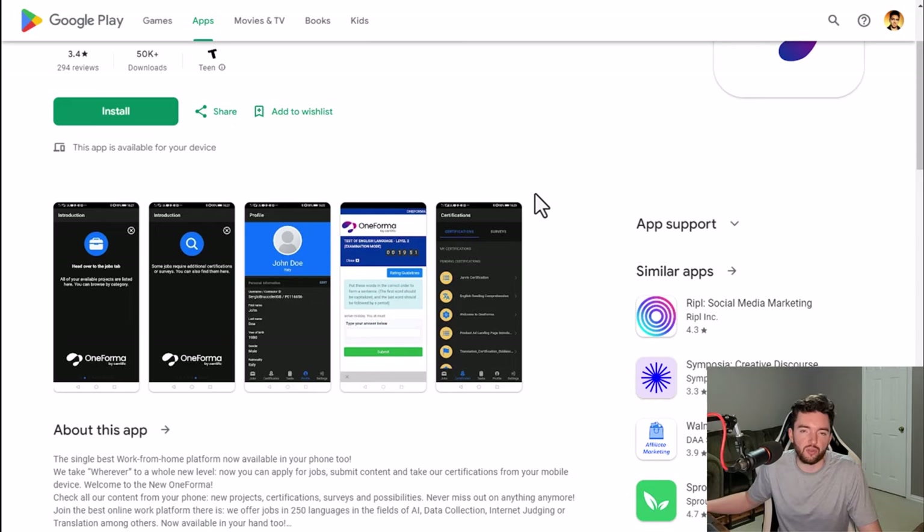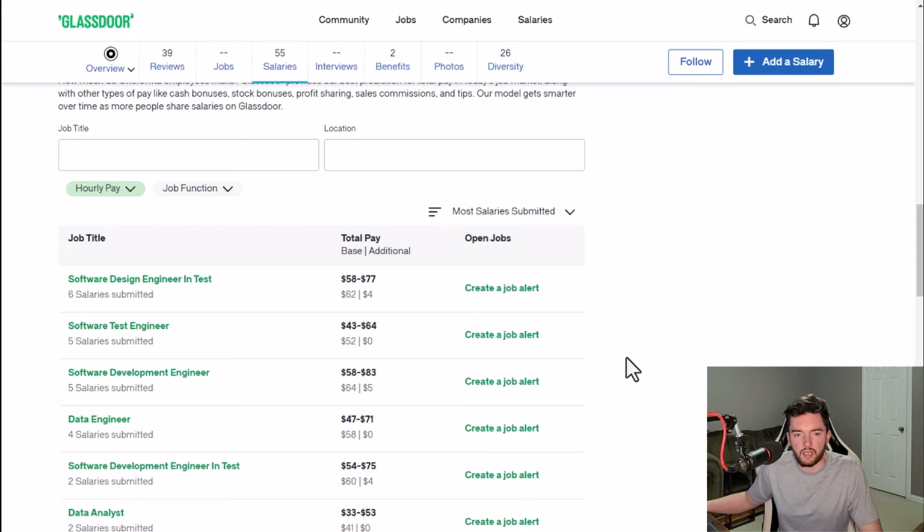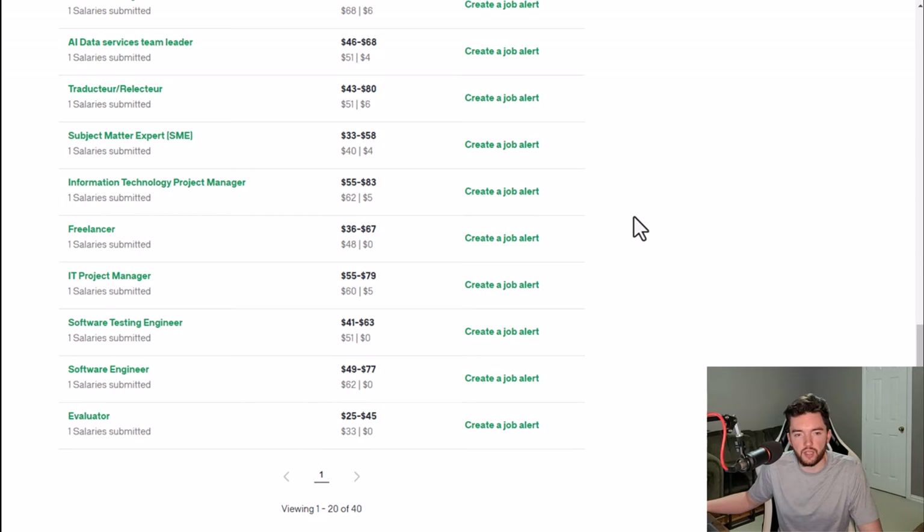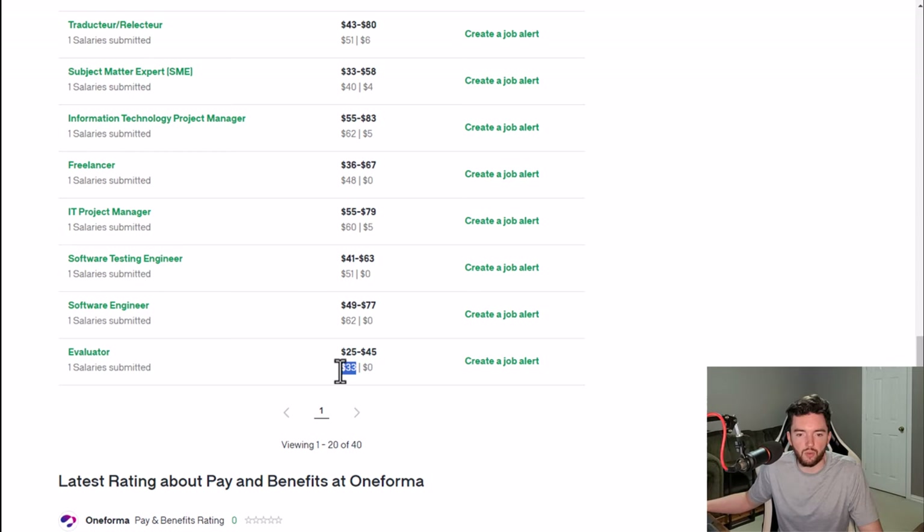It's still worth a shot if you want some good extra money on the side doing something easy you can access on your phone. As far as pay reviews go, they're all over the place, but the closest estimates were a freelancer at around $48 an hour or an evaluator — a very common micro task job type — at around $33 an hour.